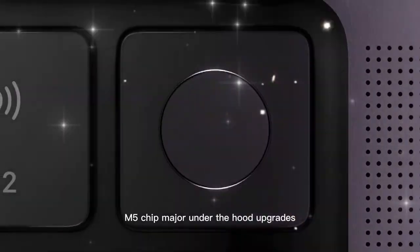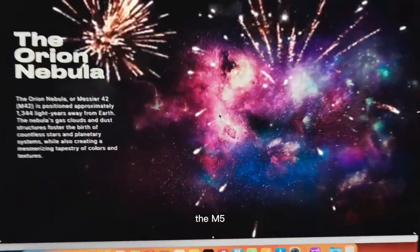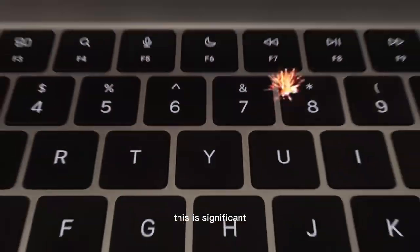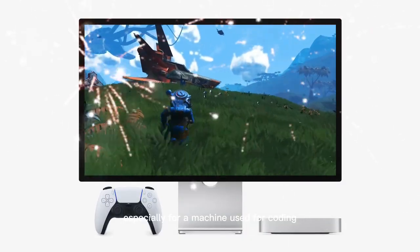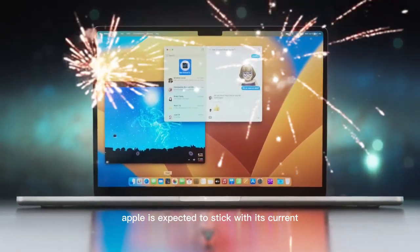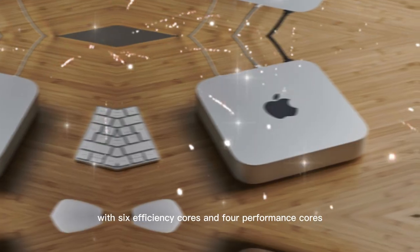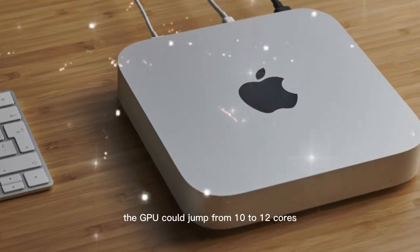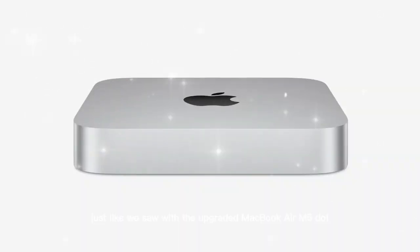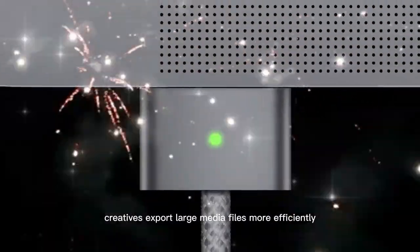The highlight of the Mac Mini M5 is, of course, the chip. The M5 is rumored to bring a 25% improvement in CPU and GPU performance over the M4 — significant for a machine used for coding, video editing, music production, and server-related tasks. Apple is expected to feature a 10-core CPU setup with six efficiency cores and four performance cores. The GPU could jump from 10 to 12 cores, helping developers compile code faster, creatives export large media files more efficiently, and professionals run heavy workflows without slowdown.